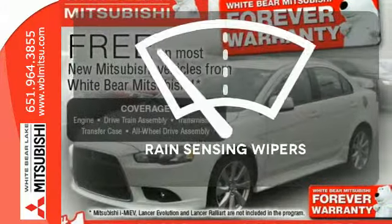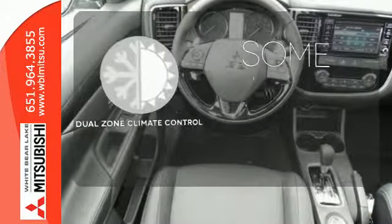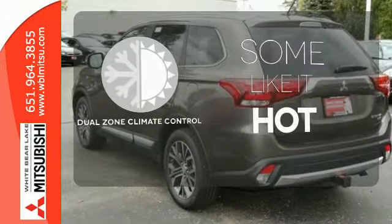The rain sensing wipers remove rain, snow, or debris automatically. Dual Zone Climate Control lets you and your passenger pick a personal temperature.